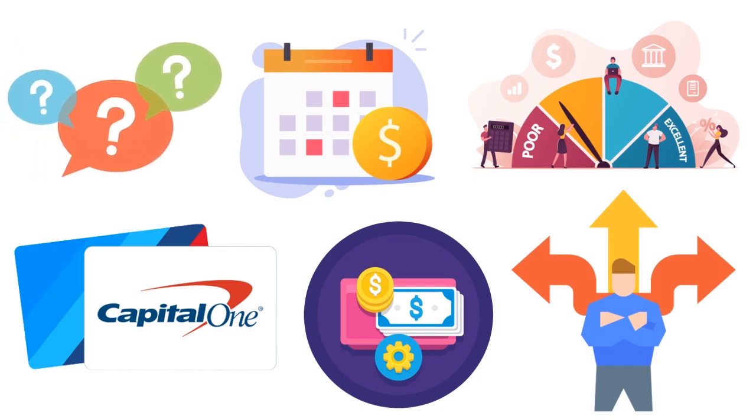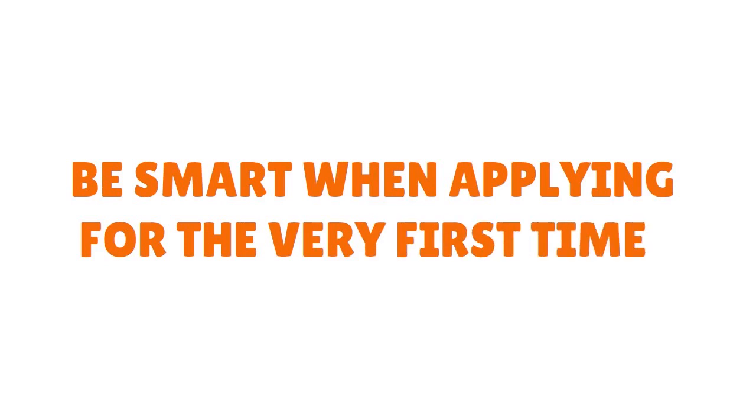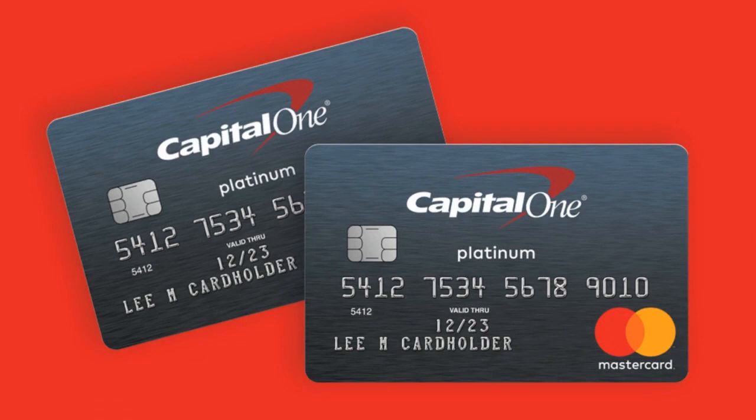If you want to apply for a Capital One credit card for the first time, there are certain strategies you need to have — different from applying for the fifth, tenth, or hundredth time. First, you always want to see if you can pre-qualify. Even if this is the first time and your social security number isn't rich in credit data, you still want to try anyway. You don't know if the algorithm will bless you on that day — some people I know went through the whole process with no problem at all.